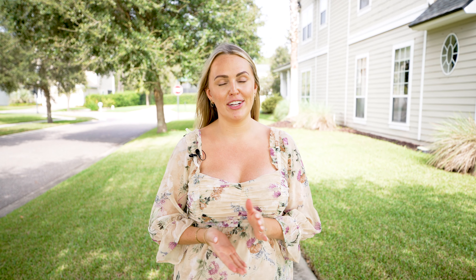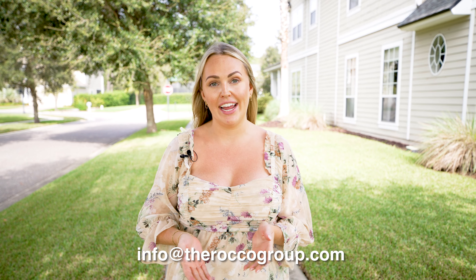That wraps up our neighborhood tour of Coastal Oaks. I hope you found it helpful. Keep in mind that it might not be every day that you see a home come up for sale here that checks off all your boxes. But if this neighborhood is one that you're interested in, feel free to email us at info@therockogroup.com so you can stay up to date on new listings. We'll see you in the next one.